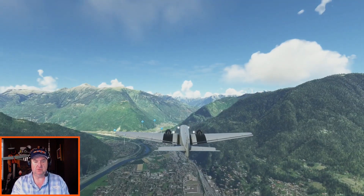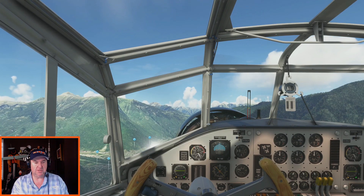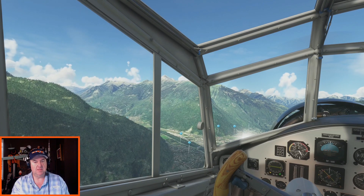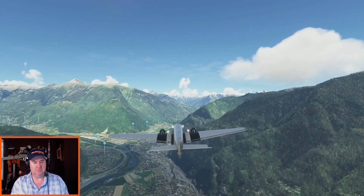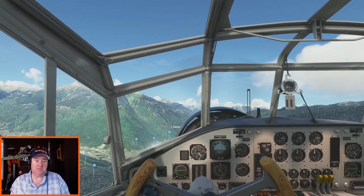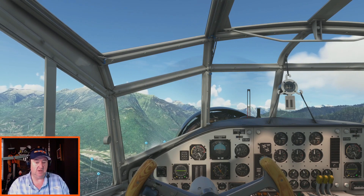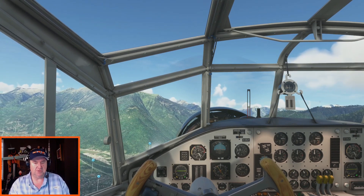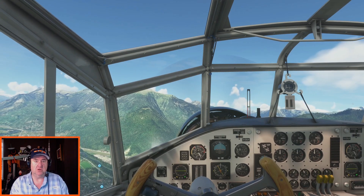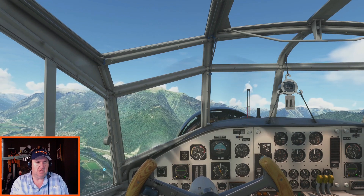This is the flight path of the scenic sightseeing flight done by Junkers 52s in Switzerland. I think it's JU-Air — J-U Air — that operates these flights. Look at that beautiful valley with the little villages and towns in it. This is the valley we're heading into.